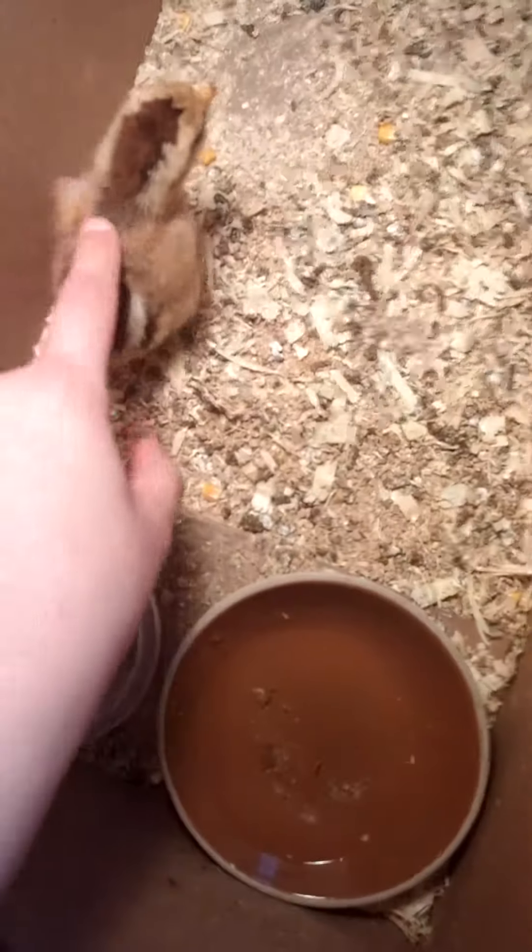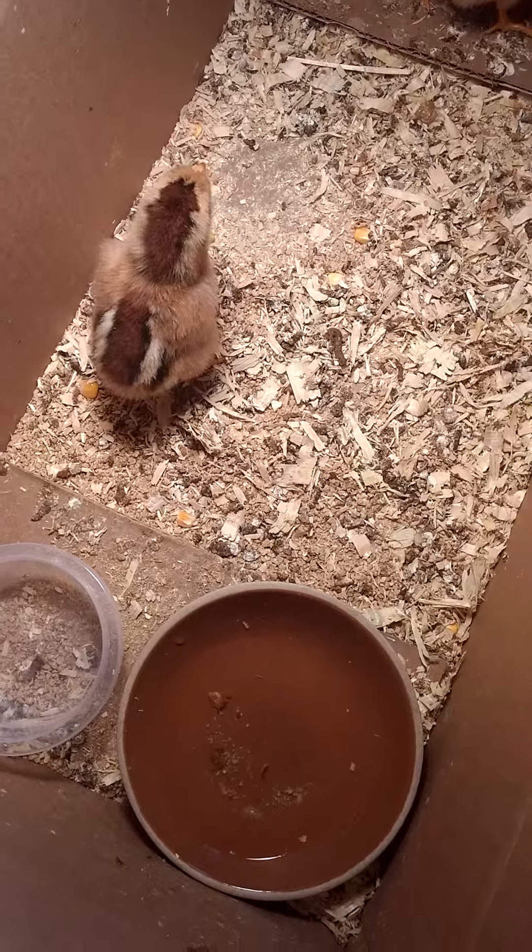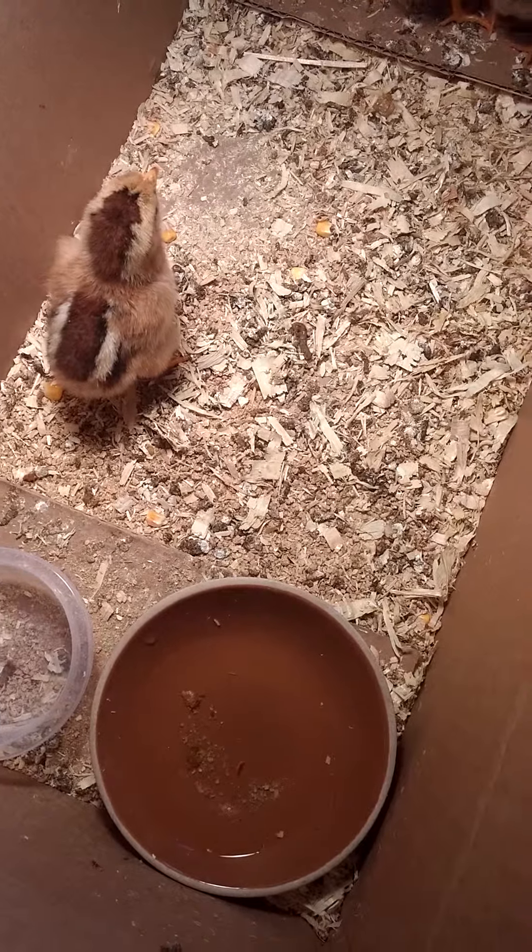See how they're under a heat lamp? I thought you guys might like to see that.